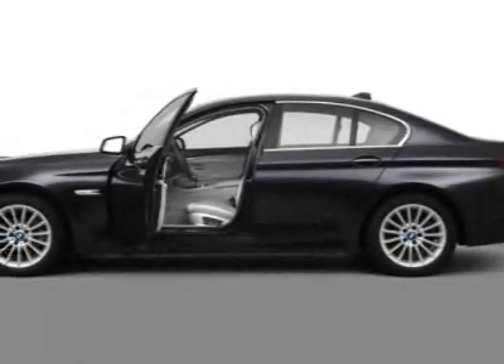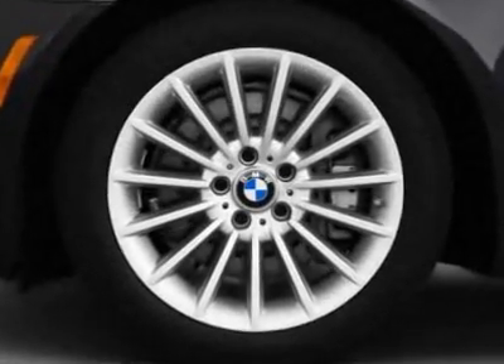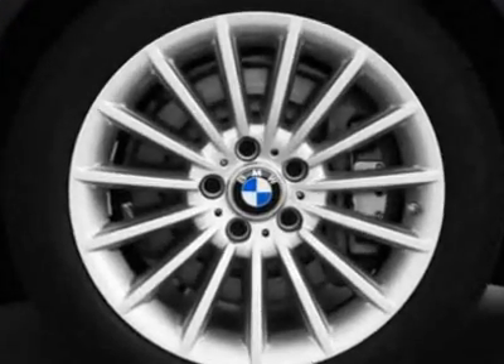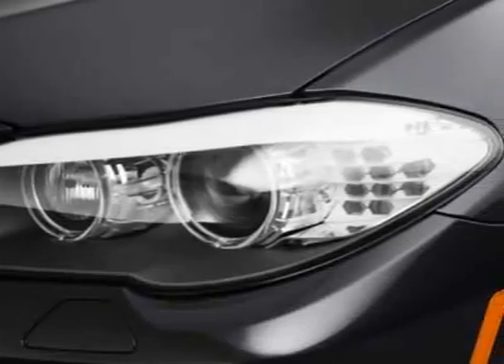Look at this new 2011 BMW 5 Series. This 5 Series boasts a 3.0-liter inline-6 turbo engine and has an unspecified transmission.